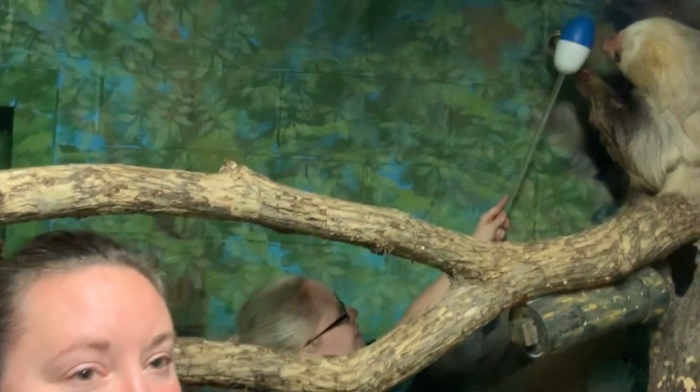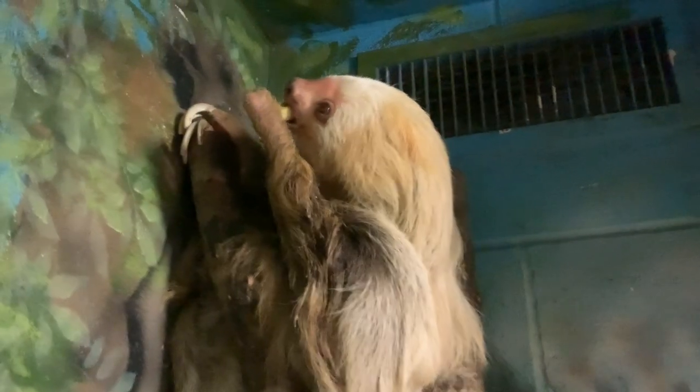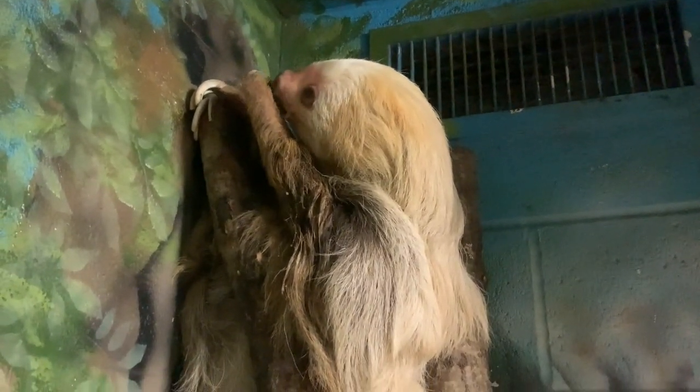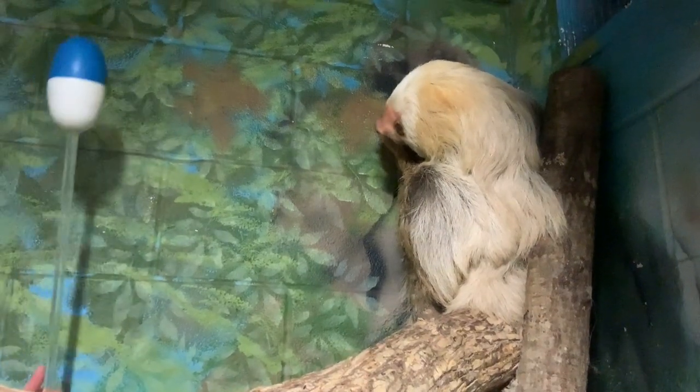Hi, I'm Maddie and this is Sarah, and we are two of Blondie's trainers. Blondie is our two-toed sloth — she is actually a Hoffman's two-toed sloth. We are training her today using some of her favorite foods: apples and sweet potatoes, but some of her favorites are melon and papaya and kiwi — all the different kinds of exotic fruit.